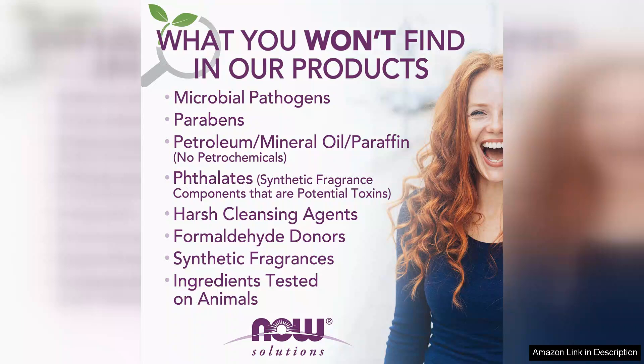Overall, I highly recommend Now Food's Solutions Jojoba oil to anyone looking for a pure, effective moisturizer. Its multiple uses, combined with the impressive results, make it a worthy addition to any skincare regimen.